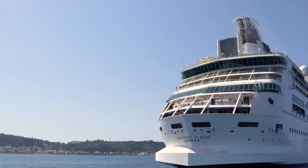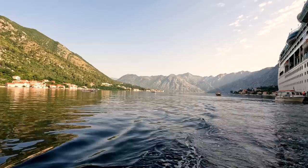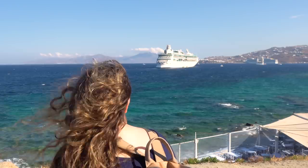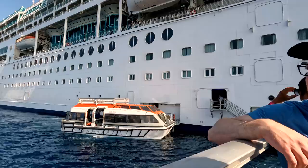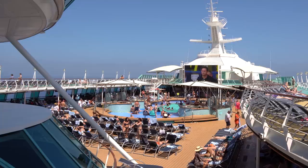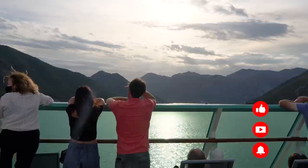Hey everyone, it's Matt from RoyalCaribbeanBlog.com. When you think of Royal Caribbean, you might be thinking of the giant cruise ships in the world, but Rhapsody of the Seas, while not the biggest, certainly offers plenty to do and some amazing destinations. Today I wanted to talk about Rhapsody of the Seas and the Vision-class ships, because these ships are vastly underrepresented in the world of Royal Caribbean. Rhapsody being a Vision-class ship is still a classic cruise experience.